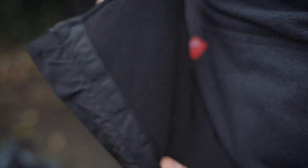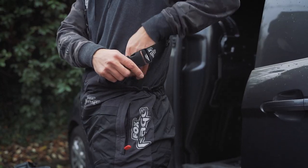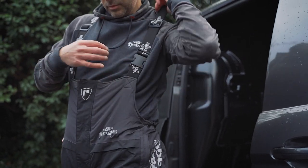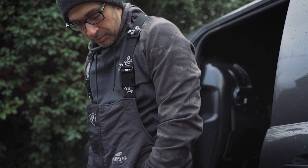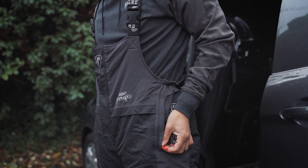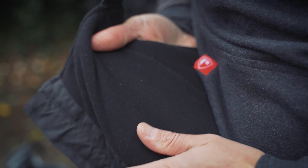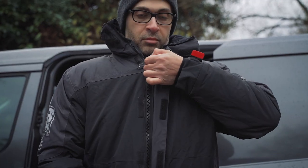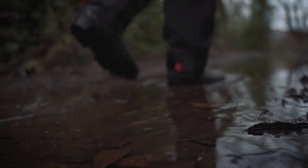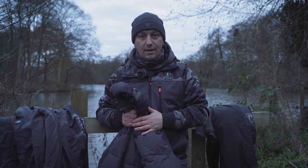The jacket also features adjustable bungee cords in the hem, hook-and-loop adjustable cuffs with branded rubber pull tabs, neoprene inner snug cuffs with thumb hole, and it's fully thermally insulated. The salopettes have a branded elasticated shoulder strap with quick-release buckles, elasticated waist panels, zipped hand pockets, a two-way main zip, micro-fleece lining from the knee area upwards, thermally insulated with pleated knees, and boot zips with hook-and-loop adjustable ankle straps.